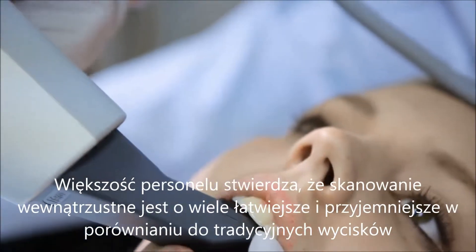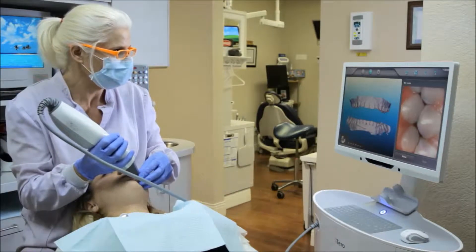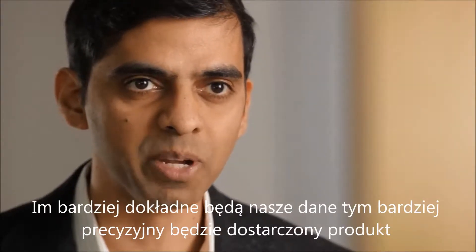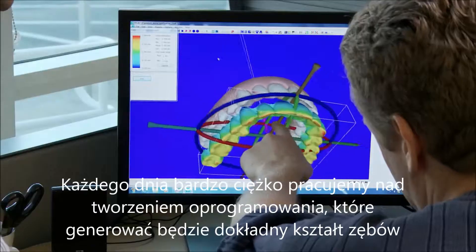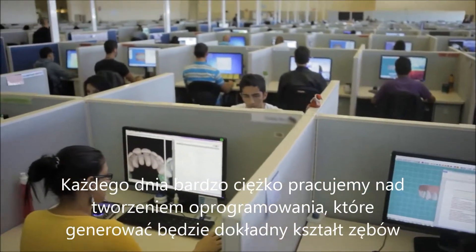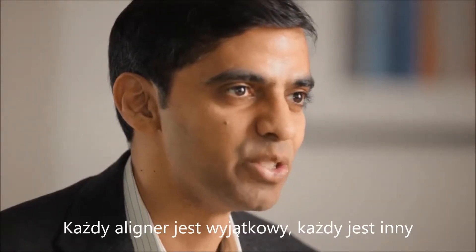It's a lot easier to take a digital impression of the patient than it is to take a physical impression. The more accurate the data, the better your treatment outcome is going to be. We work very hard on our software tools and algorithms to generate as accurate a tooth shape as possible, because it results in a better aligner fit. Every single aligner is unique — every one is different.